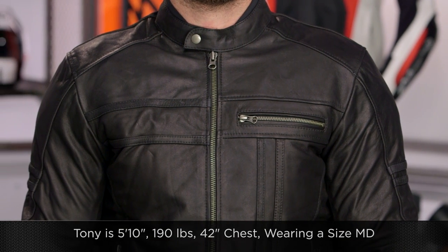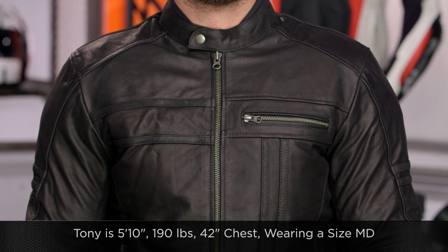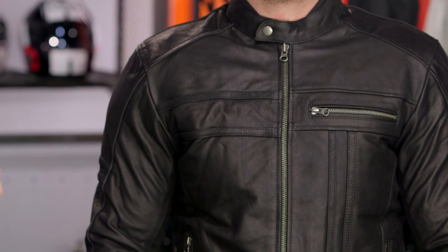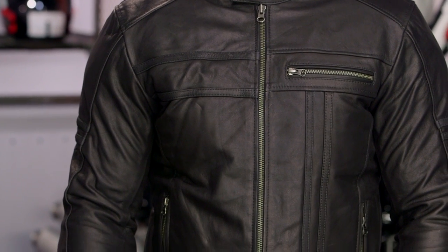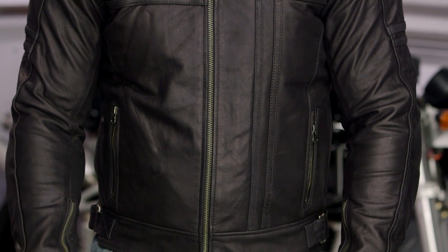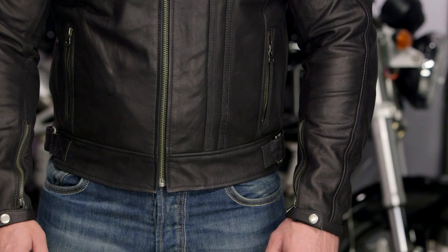Tony on my left-hand side is going to be 5'10", 190 pounds with a 42-inch chest, and we have him in a medium in this. The AGV Sport size chart for this particular jacket is just a hair off, so pay attention. If you're looking at the alphanumeric size chart, it's going to be labeled as the textile size chart. Tony should be in a small according to his measurements — we did bump him up one size into a medium — so plan on bumping up one size from what the size chart recommends for you.